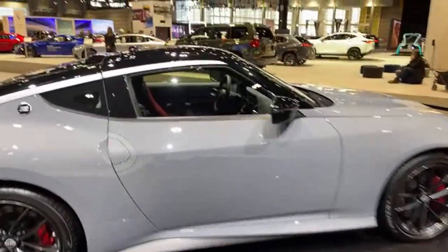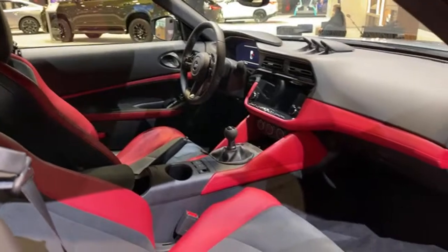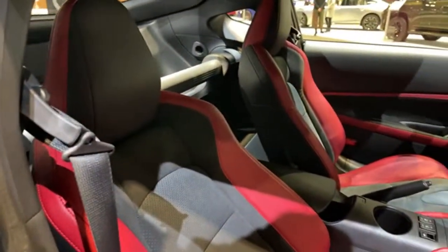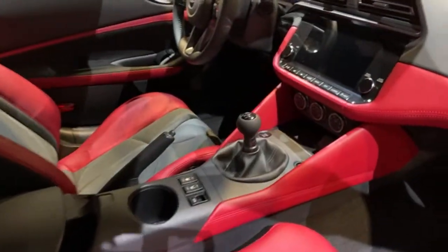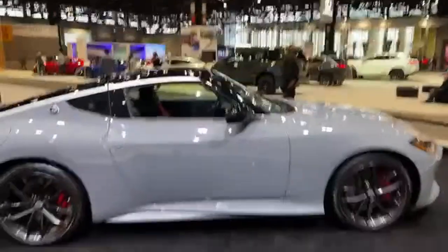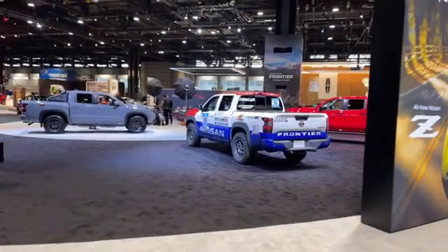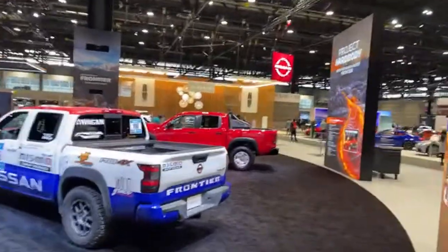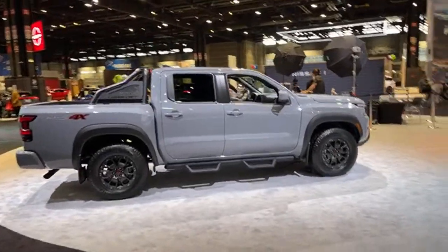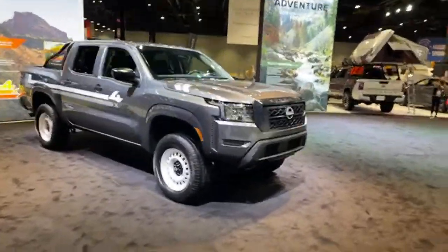Down at the Houston Auto Show we saw a blue Z with a blue interior — lots of comments about how that blue would wear over time. Here you can see the red and black option with the six-speed manual — that's the way I'd have it. We're looking forward to hopefully getting some track time in one of these very soon — subscribe so you don't miss it. Nissan also has the Project Hard Body concept in red, the Rebel Rally Frontier, standard Pro-4X, Project 72X with those great white steelies, and the Project Adventure overlanding rig with a rooftop tent.